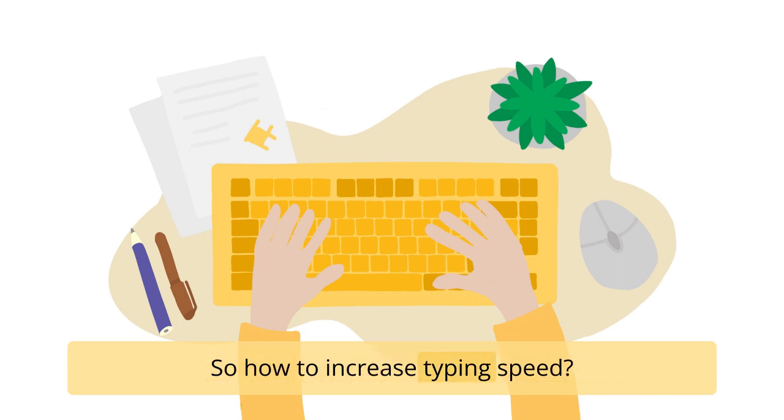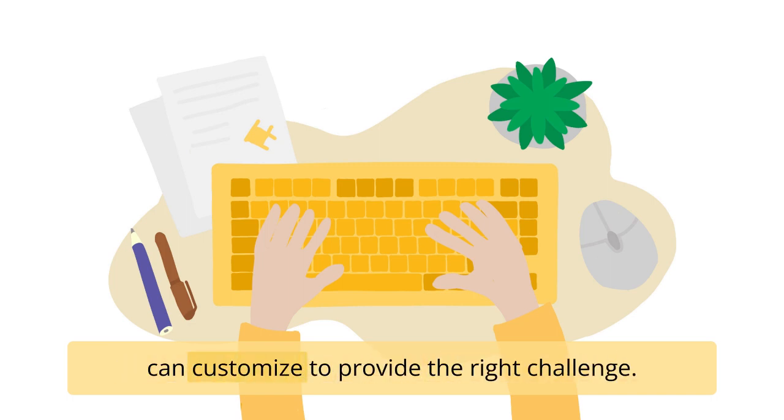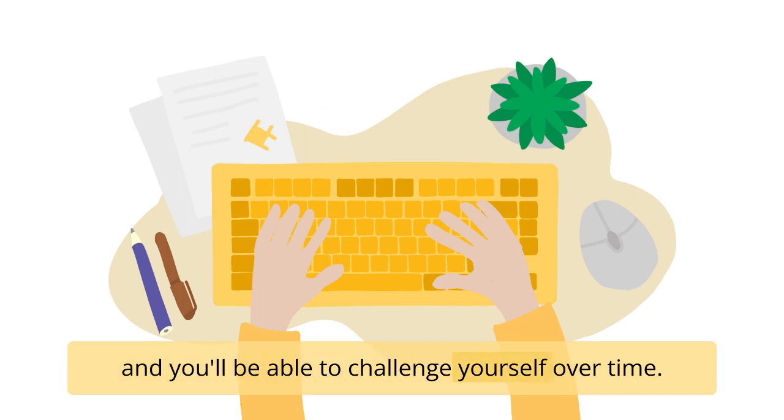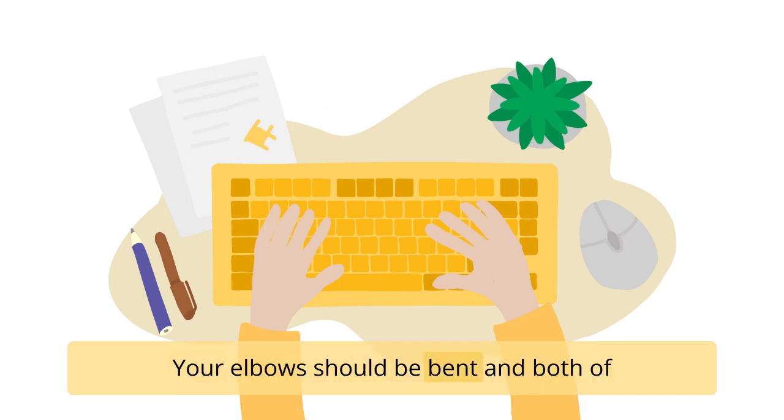How to increase typing speed by practicing. There are seven typing speed techniques that you can customize to provide the right challenge. You can also change the speed and timing of what's being typed and you'll be able to challenge yourself over time. The first step is to adopt a good posture. Your elbows should be bent and both of your feet should be flat on the floor.